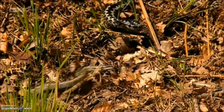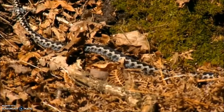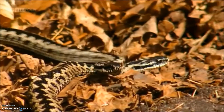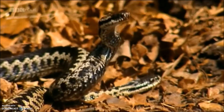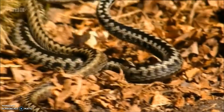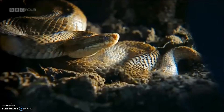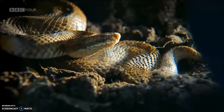Like the sand lizards, the adder males are also starting to get a bit frisky. They're beginning to establish a hierarchy, with the larger dominant males most likely to mate with the females. But at the moment, the females are still underground hibernating. As it gets a little warmer, though, they're beginning to stir.